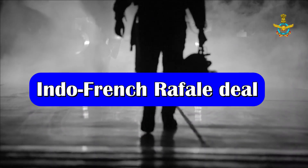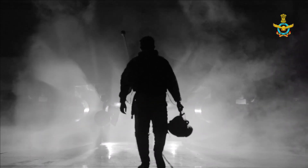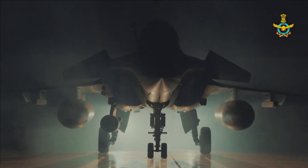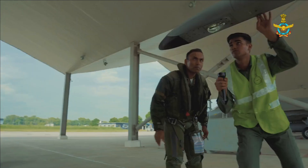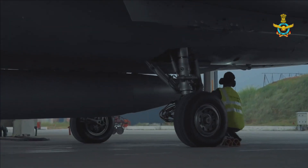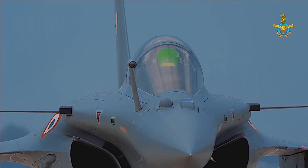Now let's talk about the Indo-French deal. India and France signed a 7.87 billion euro inter-governmental agreement in September 2016 for 36 Rafale multi-role fighter jets in flyaway condition. Out of this, 1.3 billion euros was spent on the design and development of 13 India-specific enhancements, or ISE, with the non-recurring cost distributed across 36 Rafales.